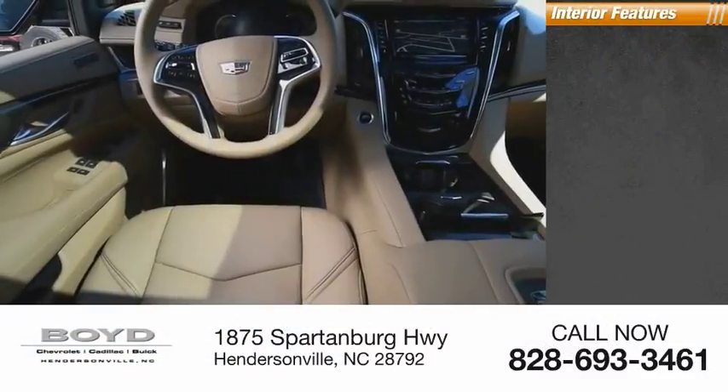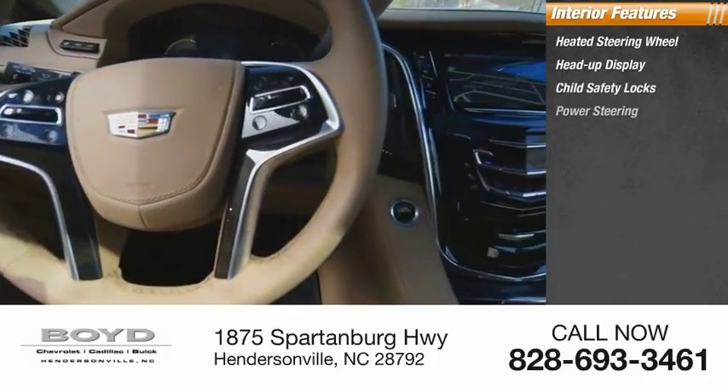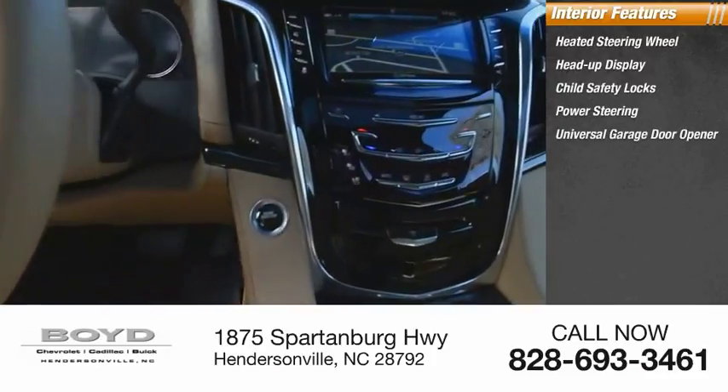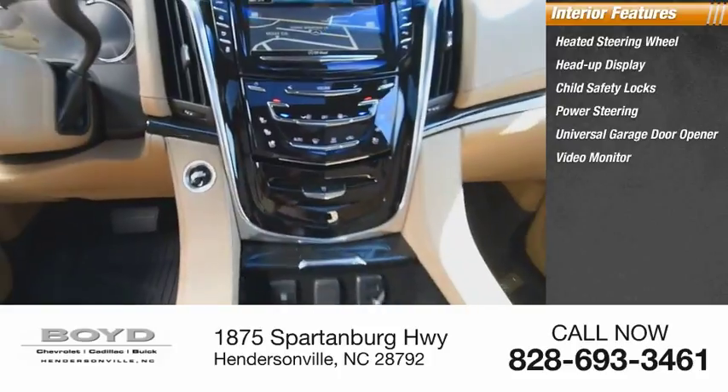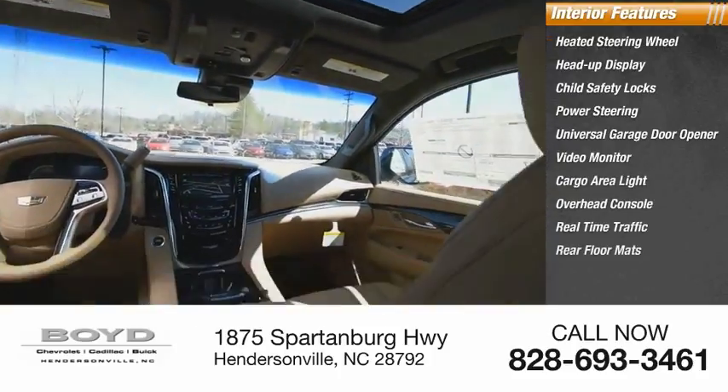Inside you'll find heated steering wheel, heads-up display, child safety locks, power steering, universal garage door opener, video monitor, cargo area light, overhead console, real-time traffic, rear floor mats.